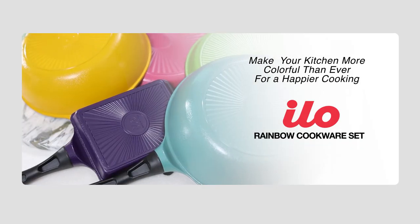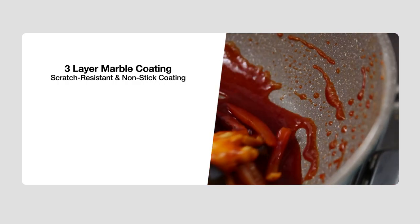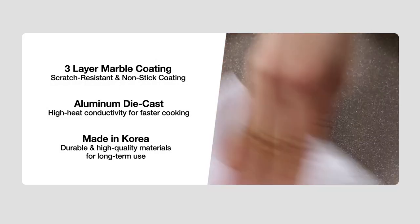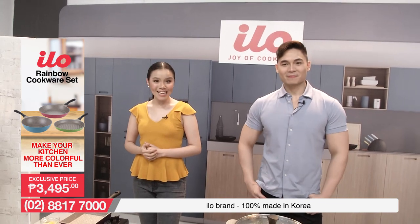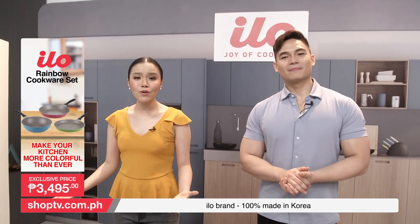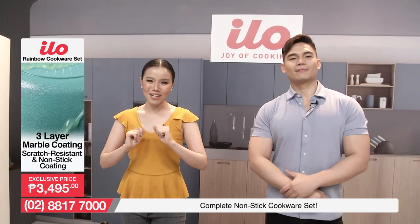Make your kitchen more colorful than ever for happier cooking. We have the ILO Rainbow Cookware Set — three layers of marble coating for scratch resistance and non-stick coating, aluminum die-cast for high-heat conductivity and faster cooking, made in Korea — durable and high-quality materials for long-term use. Welcome back to Shop TV! Right now we are featuring the ILO Rainbow Cookware Set — nagbabalik nga ang ILO brand through Shop TV.